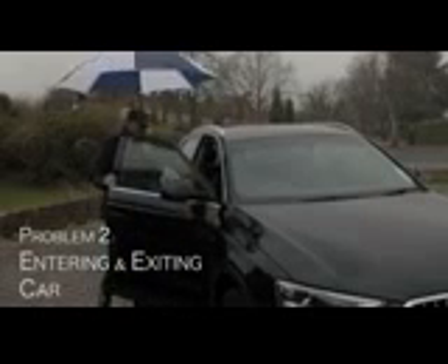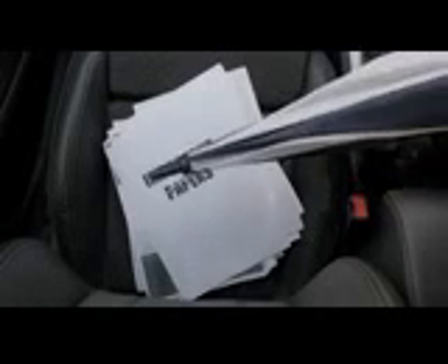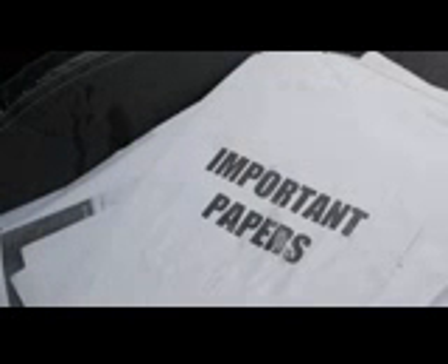Have you ever tried entering a car with an umbrella? What a nuisance. You have to close the umbrella first, exposing yourself to the rain, get wet, then enter the car with a soaked umbrella. And then all your important papers are now ruined. It's also a challenge exiting the car if you want to open the umbrella and still stay dry.